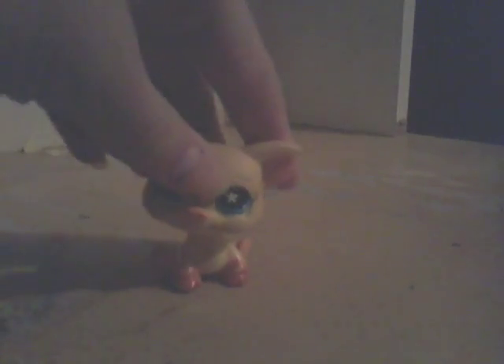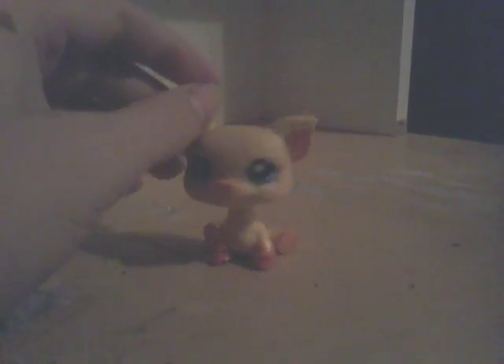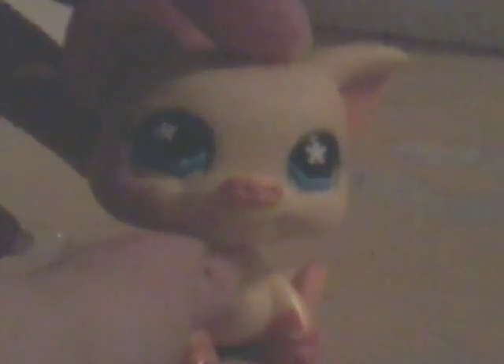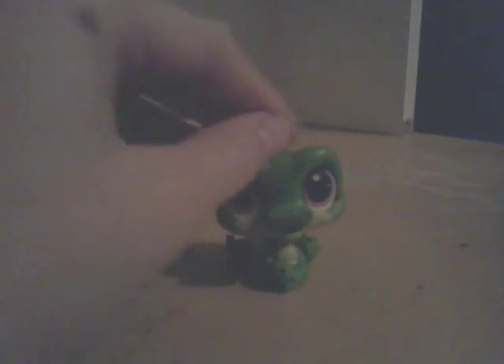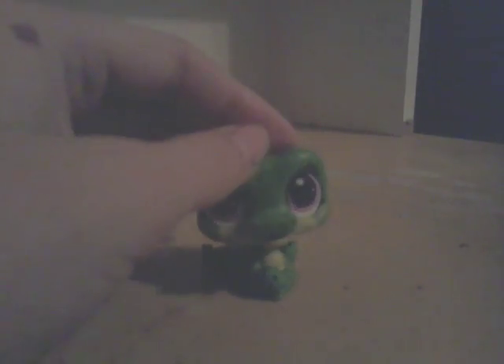Now for our last older LPS — Pig! I don't know what to name her, so if you guys have any ideas leave them down in the comments. Now it's time for our newer LPS. I've also got a crocodile that I don't really like. Any name ideas for the crocodile? I can't think of one.